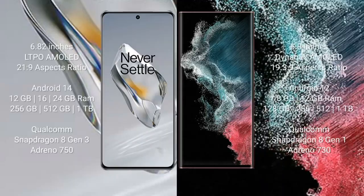The OnePlus 12 comes with a 6.82-inch LTPO AMOLED display and Snapdragon 8 Gen 2 processor. The Samsung Galaxy S22 Ultra comes with a 6.8-inch Dynamic AMOLED display and Snapdragon 8 Gen 1. The OnePlus 12 runs on Android 14, while the Samsung Galaxy S22 Ultra runs on Android 12.